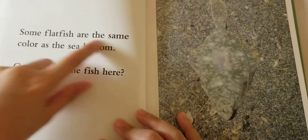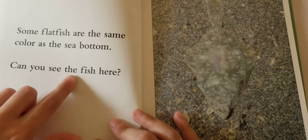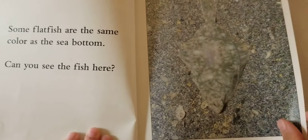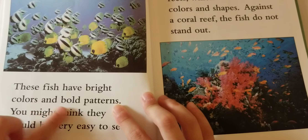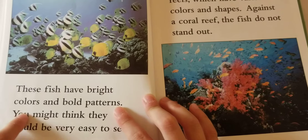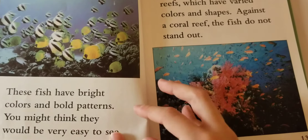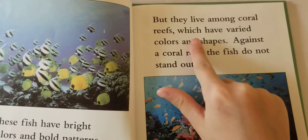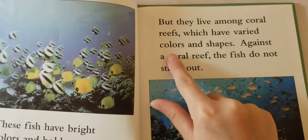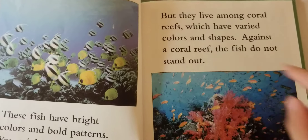Some flat fish are the same color as the sea bottom. Can you see the fish here? These fish have bright colors and bold patterns. You might think they would be very easy to see. But they live among coral reefs which have varied colors and shapes — against a coral reef, the fish do not stand out.